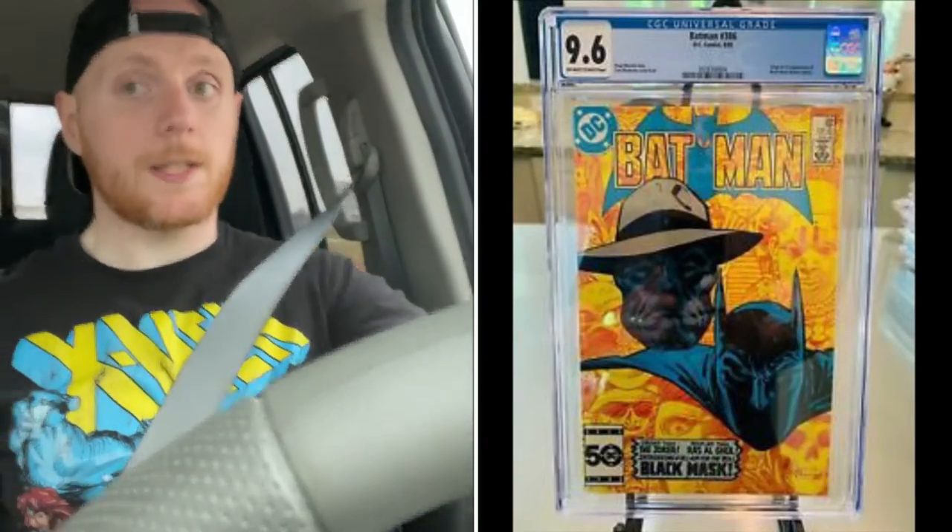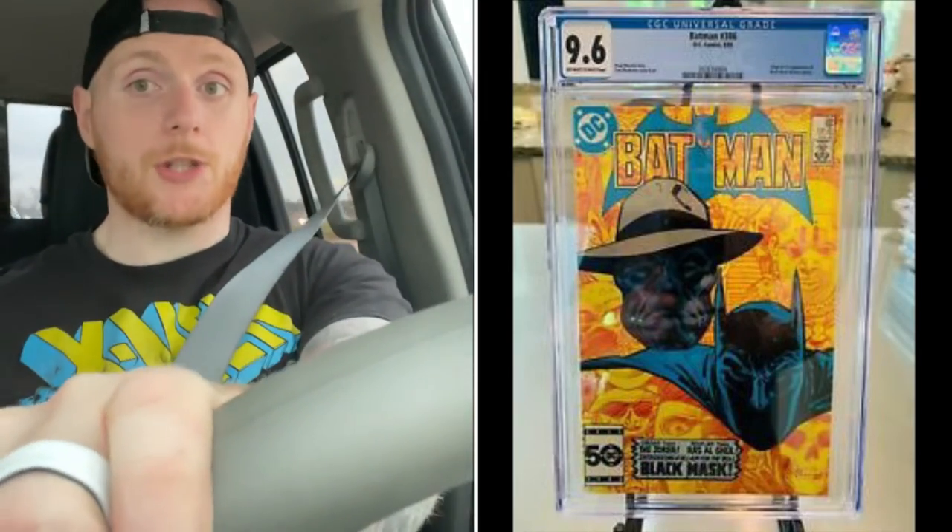For instance, I have a CGC 9.6 Batman 386, which is the first appearance of Black Mask — a book I've ranted about on this channel before. My 9.6 has grader notes of 'light bends.' Light bends is a pressable defect, meaning I should be able to crack this slab, press it, resubmit it, and it should bump up to a 9.8.